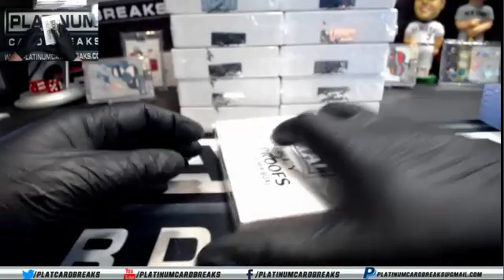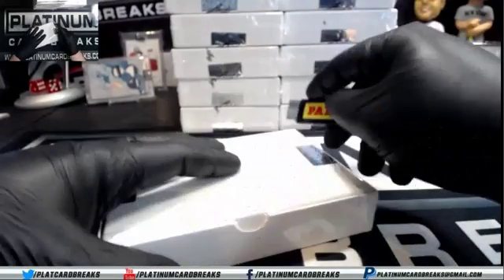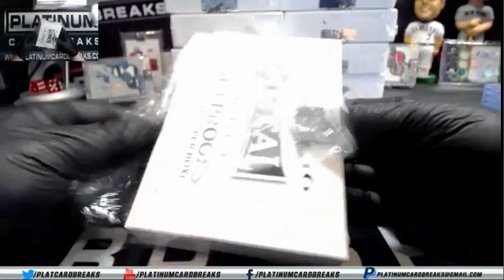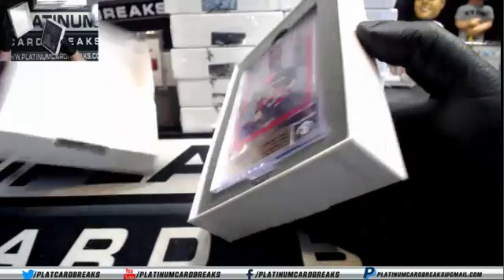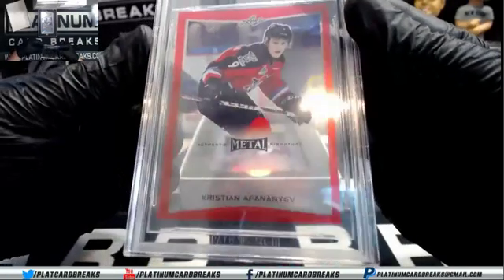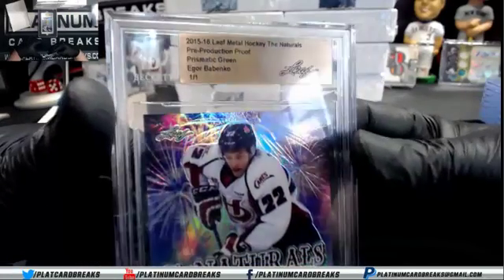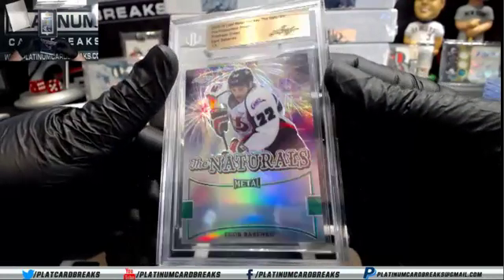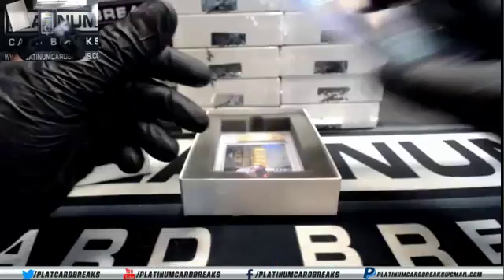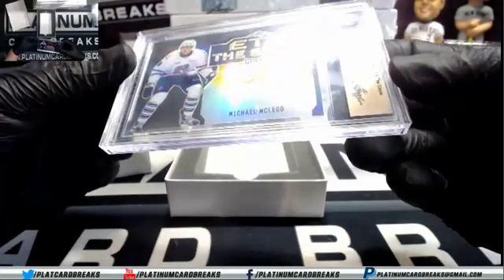Thirteen — all right, there you go, this is thirteen right here. You've got Opaque Red One-of-One and Christian Alfanasyev. Igor Babenko, Prismatic Green. And ETA 2016, Michael Mikliad.